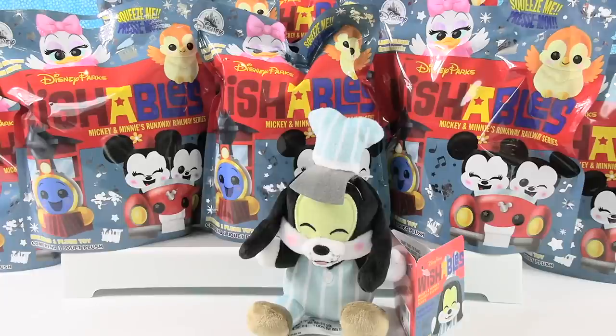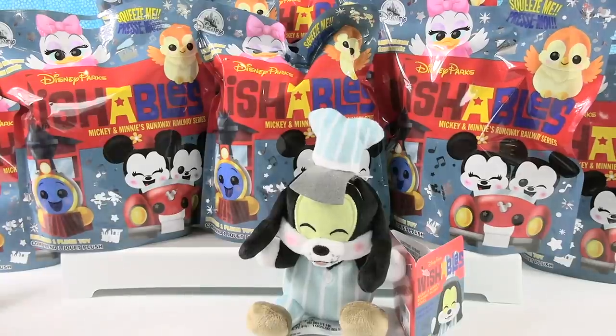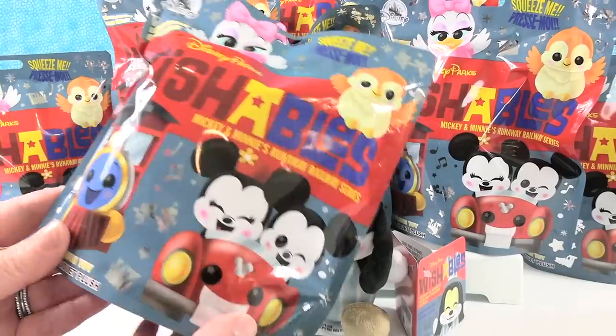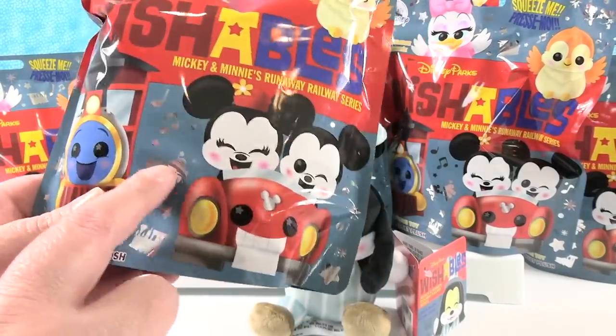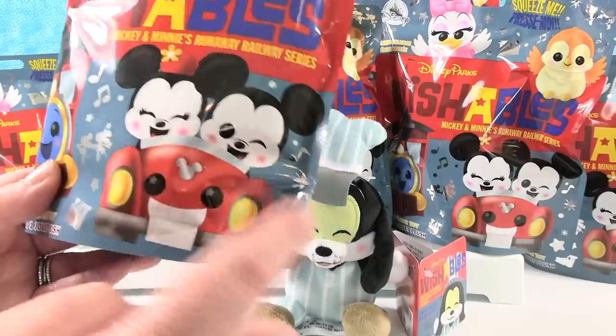Hey guys, it's Shannon and Paul and today we're here with the Disney Parks Wishables Mickey and Minnie's Runaway Railway Series. That's a mouthful! I love this packaging with all these little silver Mickey and Minnie and the train and everything.